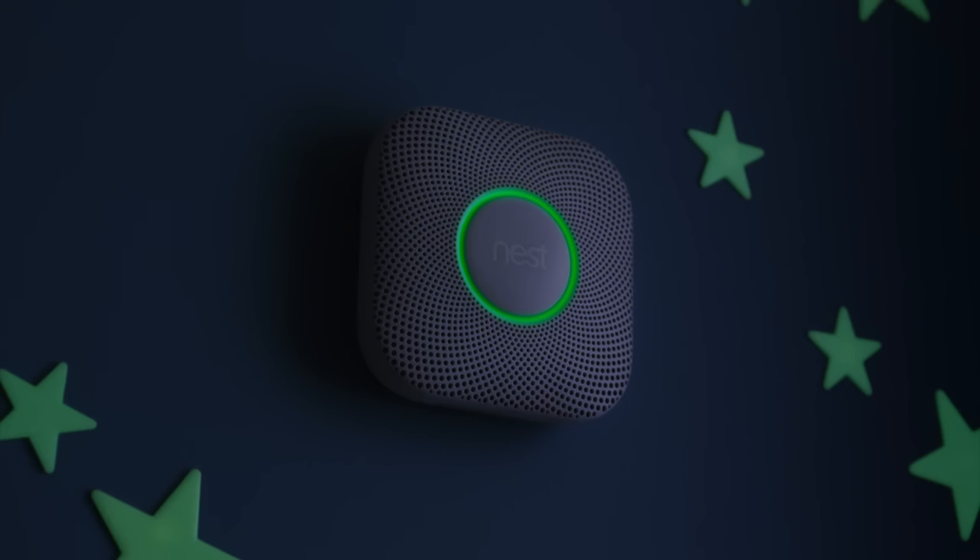At night, it lights your way, and shows you it's tested its batteries and everything's okay, so everyone can sleep safe and sound. Nest Protect — it's time to know more and worry less.